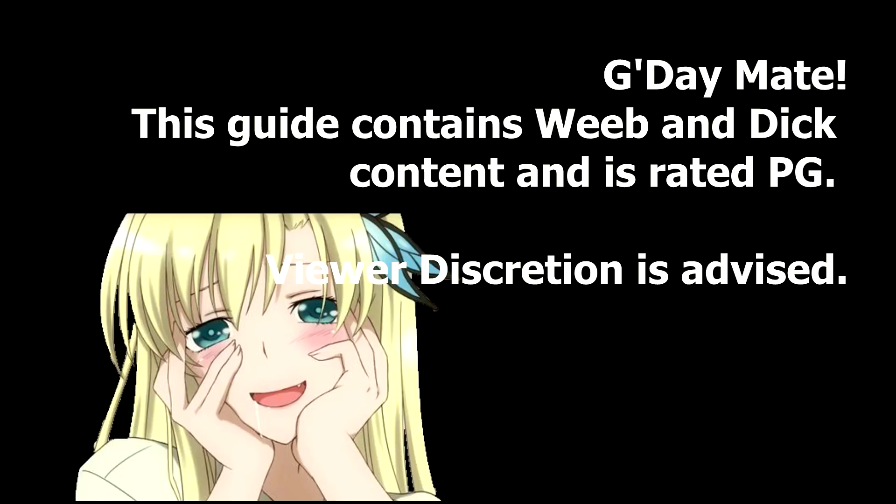Good day, mate. This guide contains weeb and adult content and is rated PG. Viewer discretion is advised.